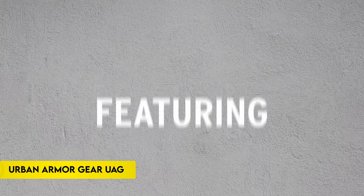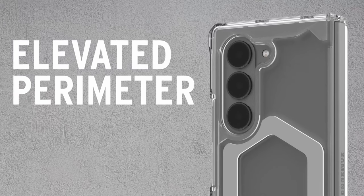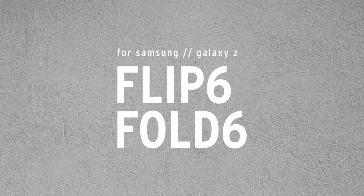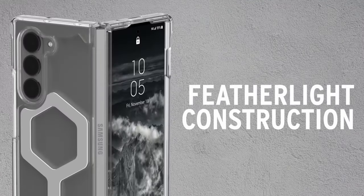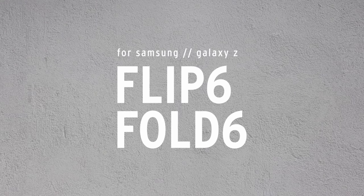Number 2: Urban Armor Gear UAG. Experience ultimate protection with the Urban Armor Gear UAG Samsung Galaxy Z Flip 6 case. Crafted from lightweight materials, this case features a Featherlite PC backplate and TPU shock-absorbing frame with an impact-resistant soft core. Airsoft corners provide added cushioning against impacts, while the armor shell ensures durability. The translucent body incorporates anti-yellowing technology for a clean and clear look that lasts. Designed for convenience, the case supports magnetic charging with a built-in magnet module that aligns seamlessly with your device.